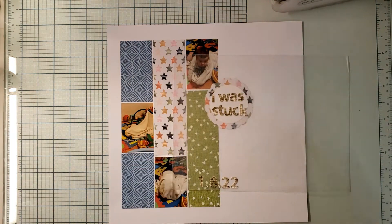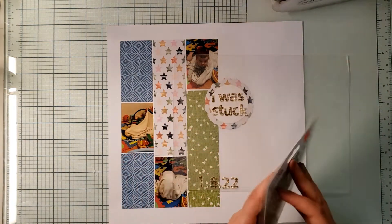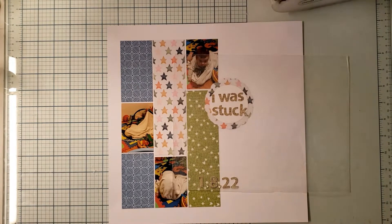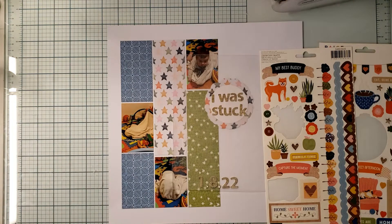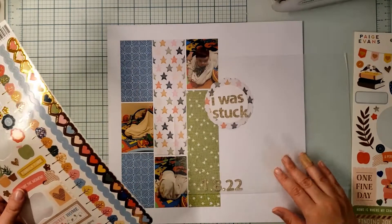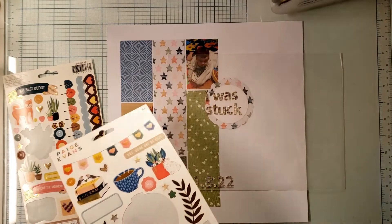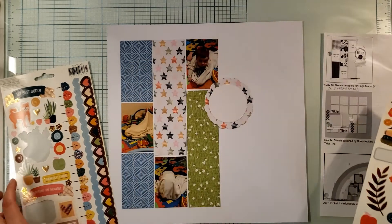I picked that color — I was looking for brown and stumbled upon this in my brown category. It works because what I'm talking about is his blanket and every time he gets stuck in that silly blanket. Now I just want to get this layout done — honestly I want to go to bed. So we're literally going to plop these down and decorate quickly with what I have.